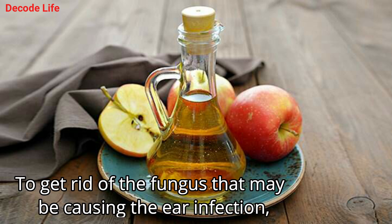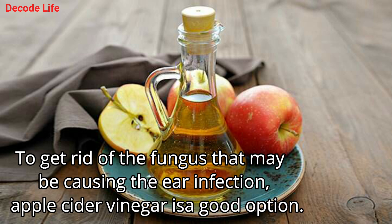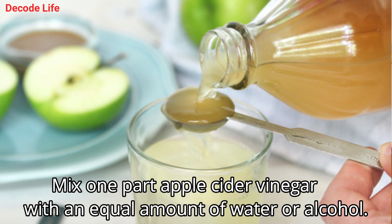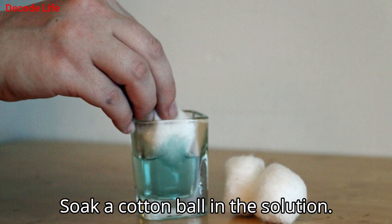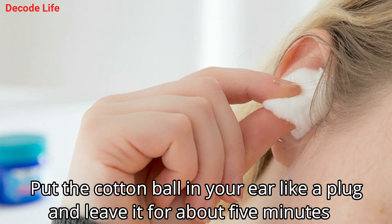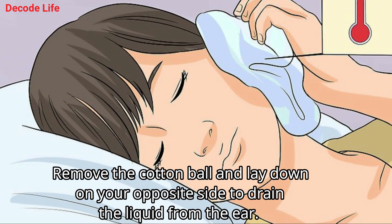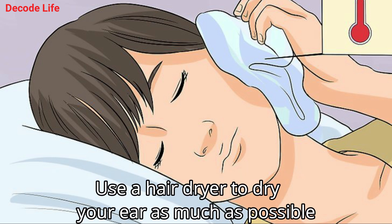3. Apple cider vinegar. To get rid of the fungus that may be causing the ear infection, apple cider vinegar is a good option. Mix one part apple cider vinegar with an equal amount of water or alcohol. Soak a cotton ball in the solution. Put the cotton ball in your ear like a plug and leave it for about five minutes. Remove the cotton ball and lay down on your opposite side to drain the liquid from the ear. Use a hair dryer to dry your ear as much as possible.